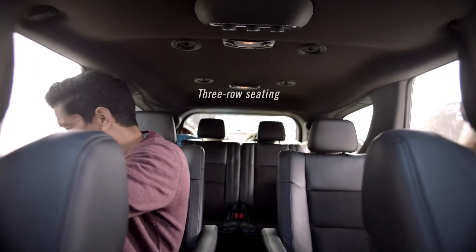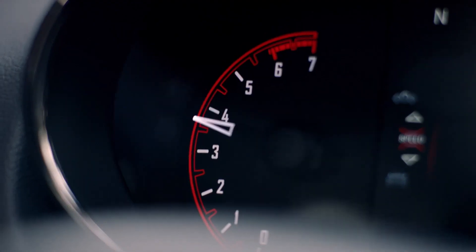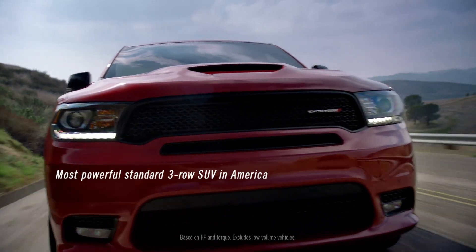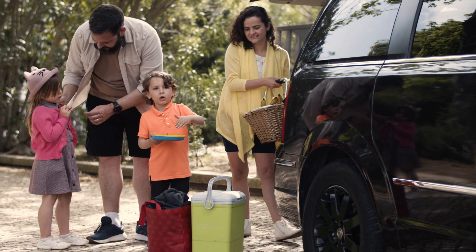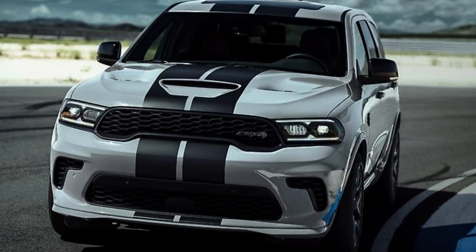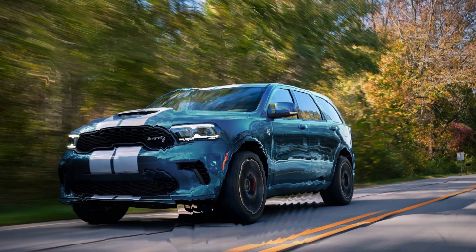Due to the fact that the interior of the 2023 Dodge Durango SRT Hellcat can accommodate up to six passengers and is powered by 710 horses, this vehicle is among the quickest ways in the world to transport children to and from school. The muscular body of the Durango takes its aesthetic cues from Dodge's muscle vehicles, complementing the enormous power plant that comes standard.